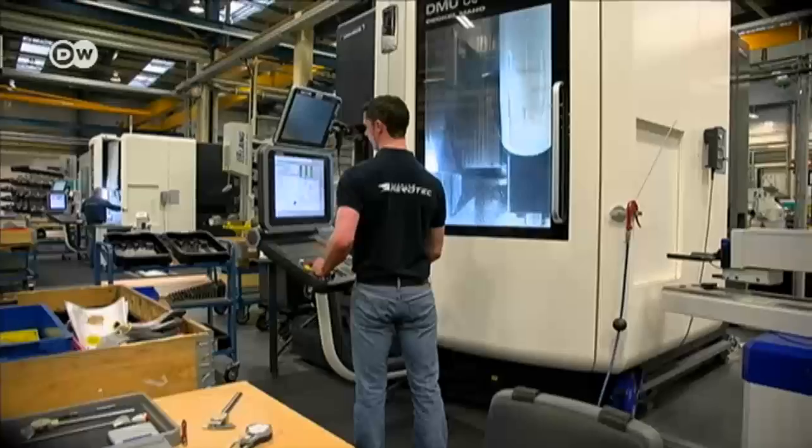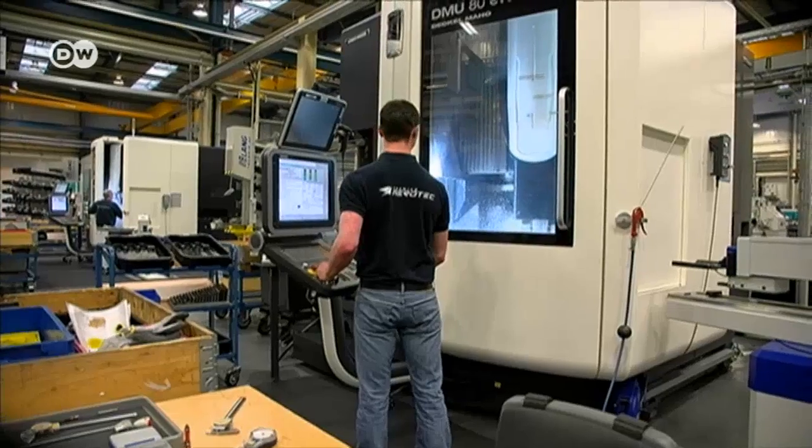Aerotech hopes to switch over much of its production to 3D printing. Up to now, we had to cut our components out of large blocks of material, and that creates a lot of waste. With 3D printing, you're doing the opposite — you're only adding material where you need it.